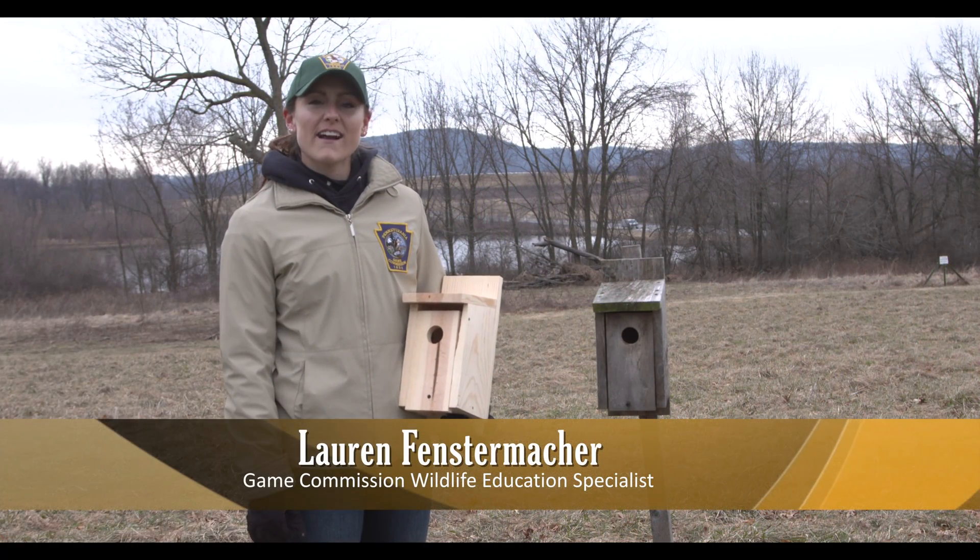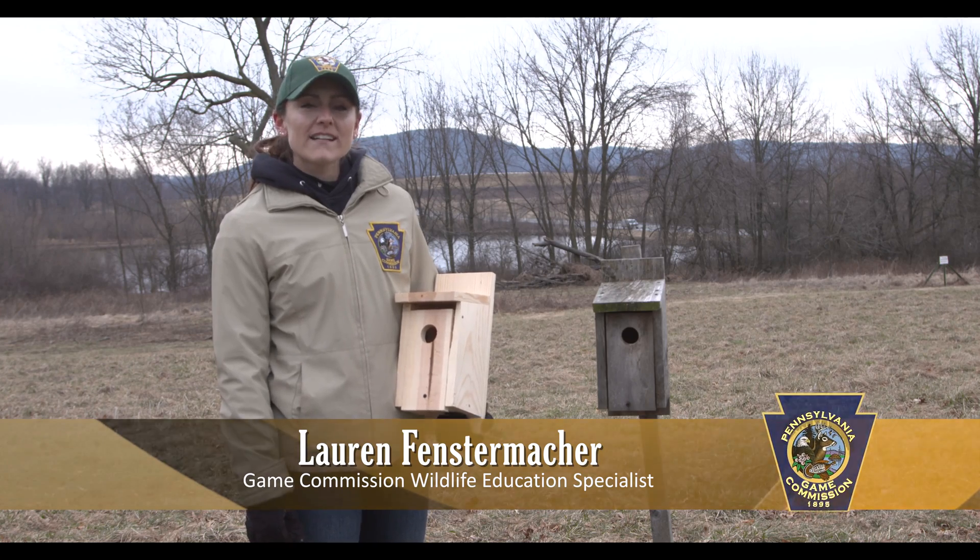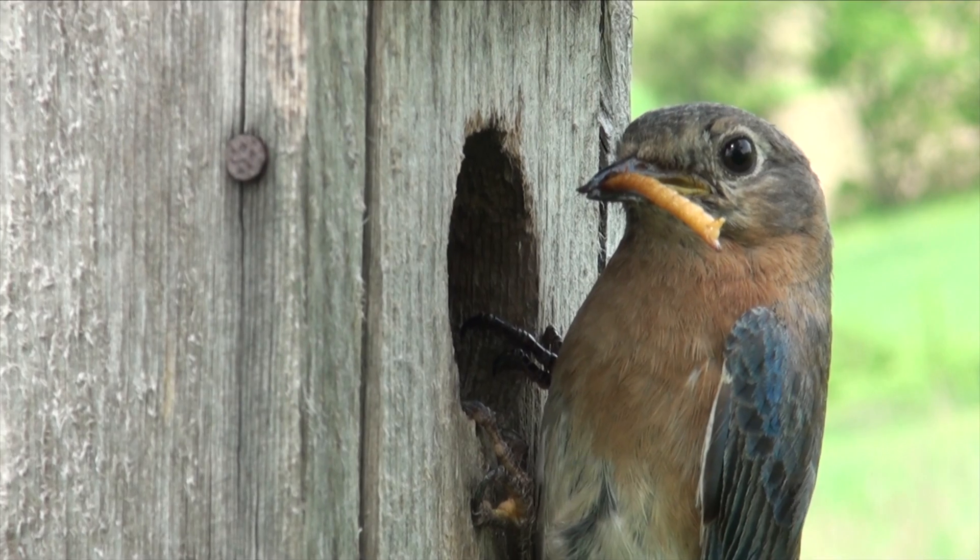Hi, my name is Lauren Fenstermacher and I am a wildlife education specialist at Middle Creek Wildlife Management Area. Today we're going to talk about installing nest boxes on your property.